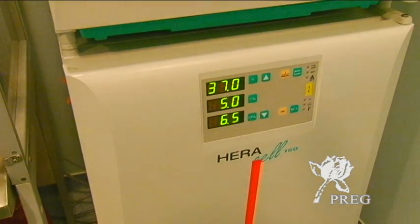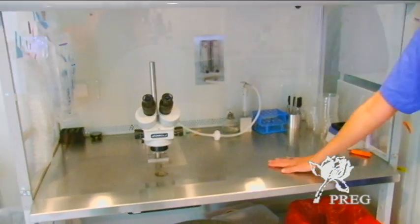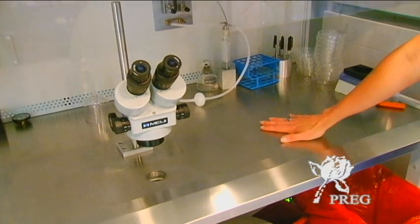Embryos are typically in the lab for approximately six days, with transfer being on day three or day five. Our hoods are set up and warmed to keep the embryos at temperature and in culture throughout.